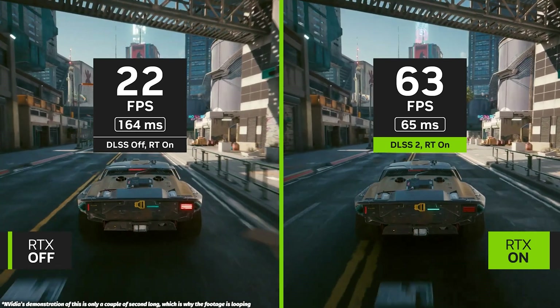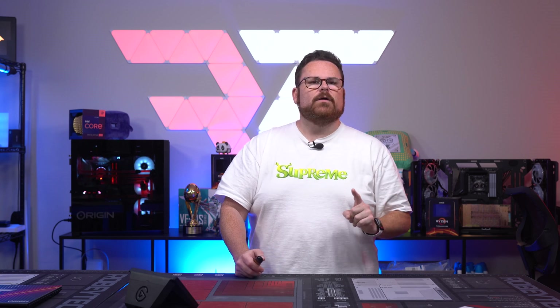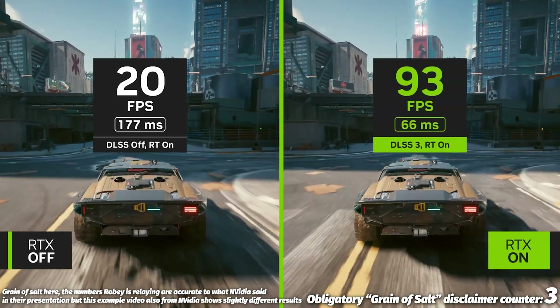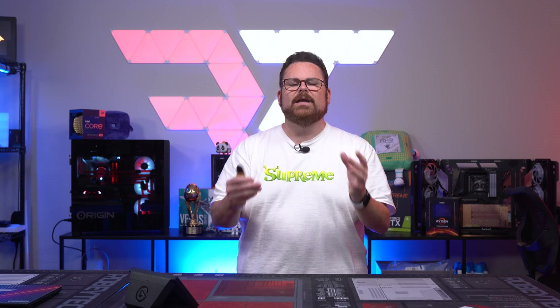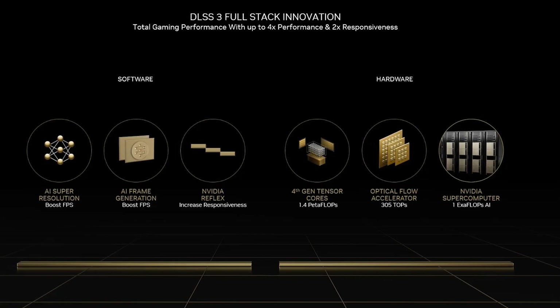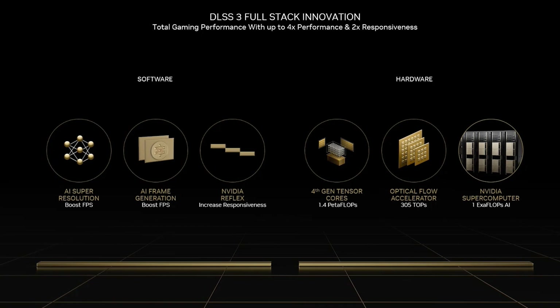The example shown for DLSS 2.0 was Cyberpunk: with ray tracing on, it was sitting at 23 FPS and 161ms of latency, but with DLSS 2.0 — Super Resolution and NVIDIA Reflex — it jumped up to 62 FPS and 58ms of latency. The new third part, frame generation, took those 62 frames and bumped it up to 101 frames, dropping latency to 55ms. This is exclusive to the 4000 series because of a new improved optical flow acceleration that is now two to two-and-a-half times faster than the one in the 3000 series.